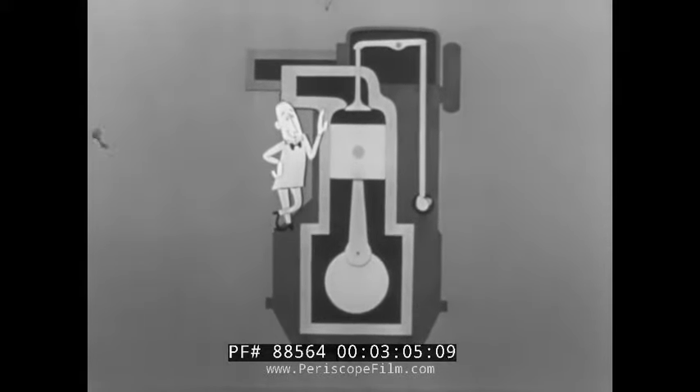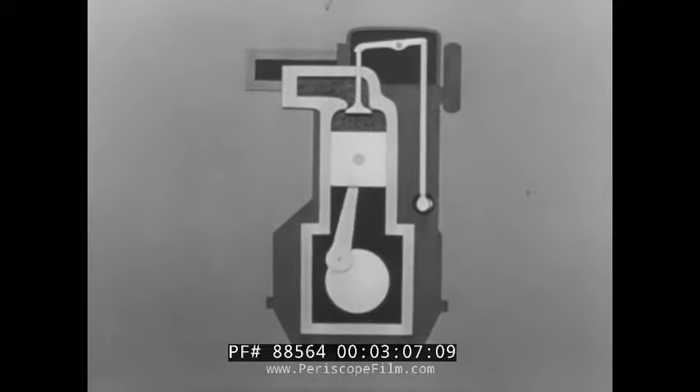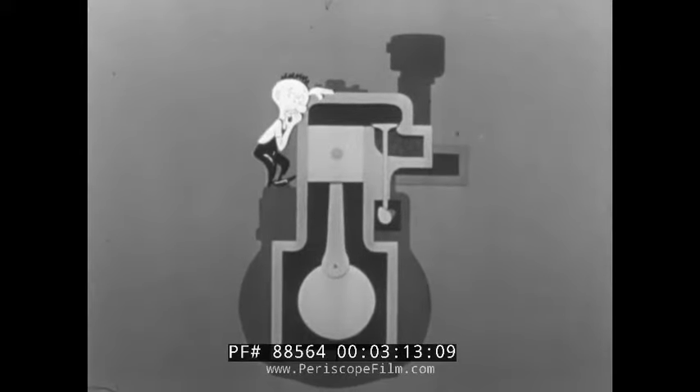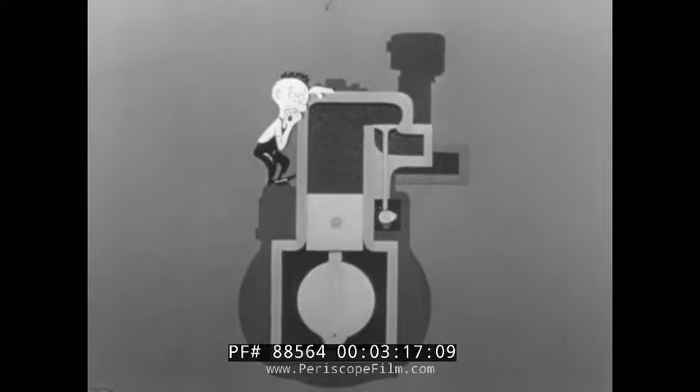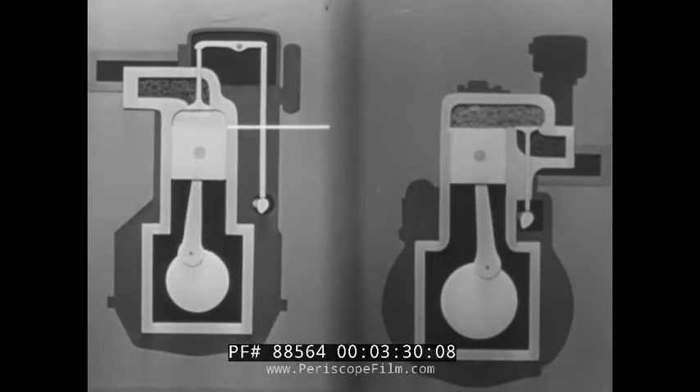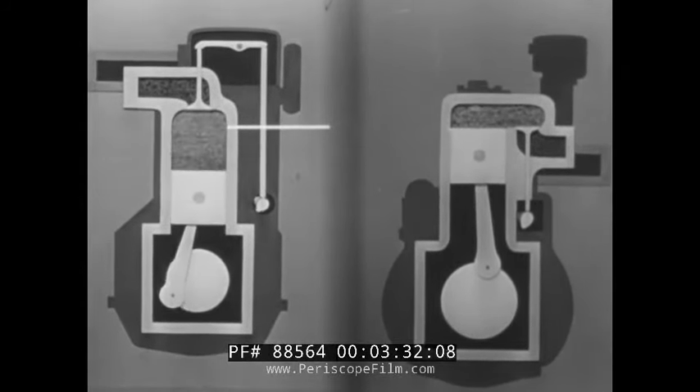Because Chevrolet's intake stroke draws in a full charge of mixture with plenty of air for thorough burning, this mixture is brought to the correct pressure and temperature with very little effort. On the other hand, some types of engines may draw in a skimpy charge of fuel and air. In an effort to correct this fault, higher compression ratios must be used — that is, the piston must squeeze the mixture harder — without a gain in overall efficiency.